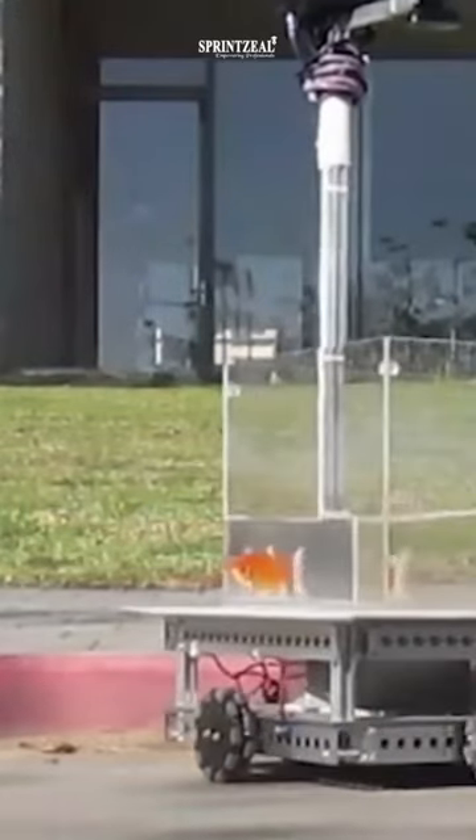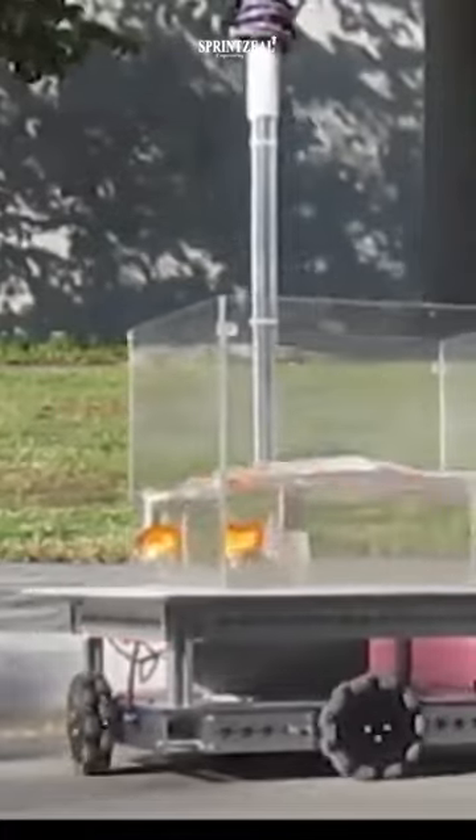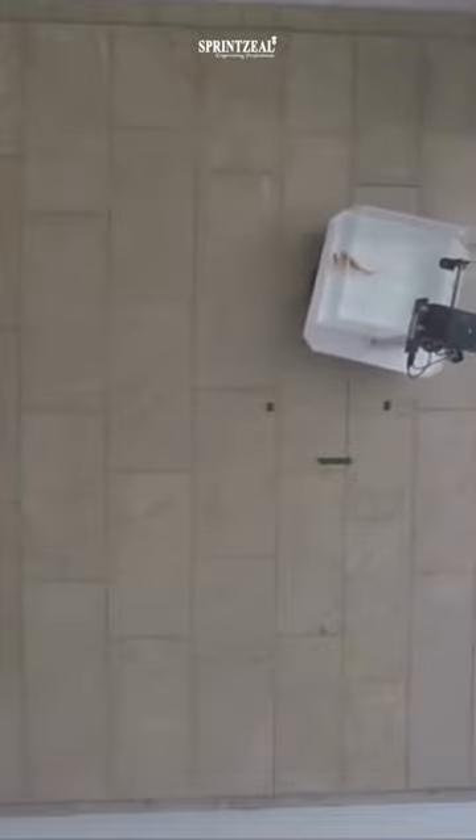Scientists put a fish tank on wheels to test whether goldfish, Carassius auratus, can navigate as well on land as they can in water. The goldfish go-cart uses laser-sensing lidar technology, an onboard camera, and motion detection software to track the fish's location in the tank.